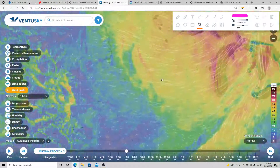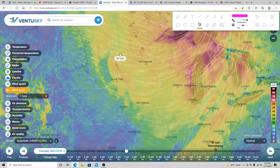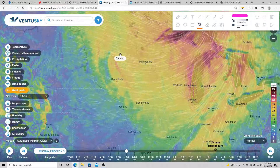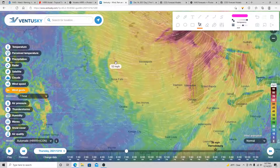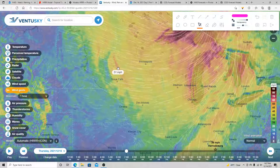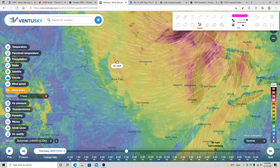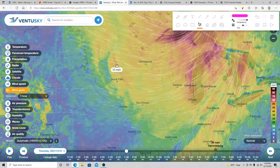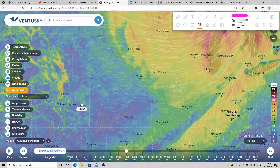If you do have any Christmas decorations out there, take them down, or at least use some anchors to strap them down so they don't blow away. With wind gusts like this, there's a good chance they're going to blow away. So be sure they're strapped down, or just take them in. Wind gusts will likely be pretty strong out in those areas tomorrow.